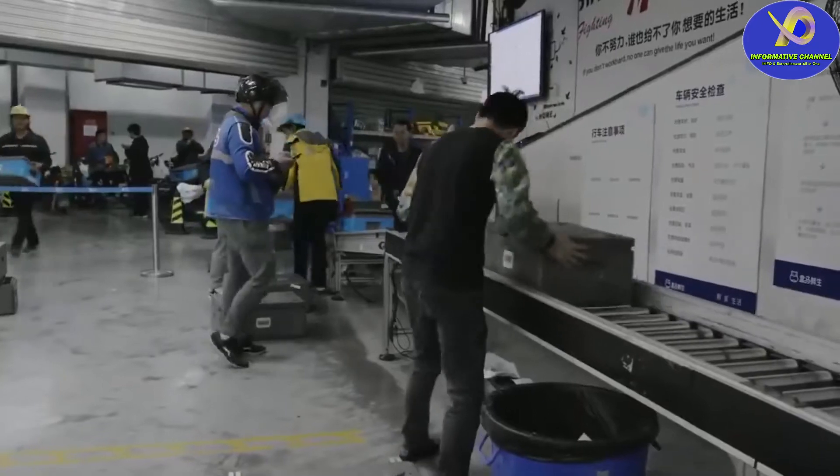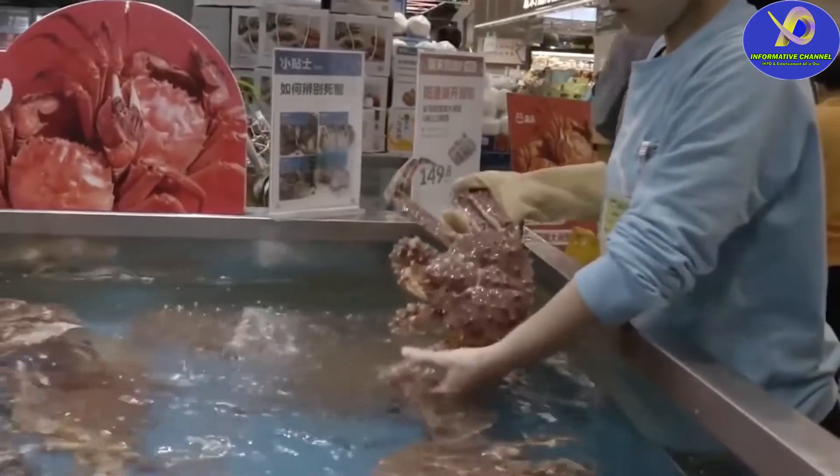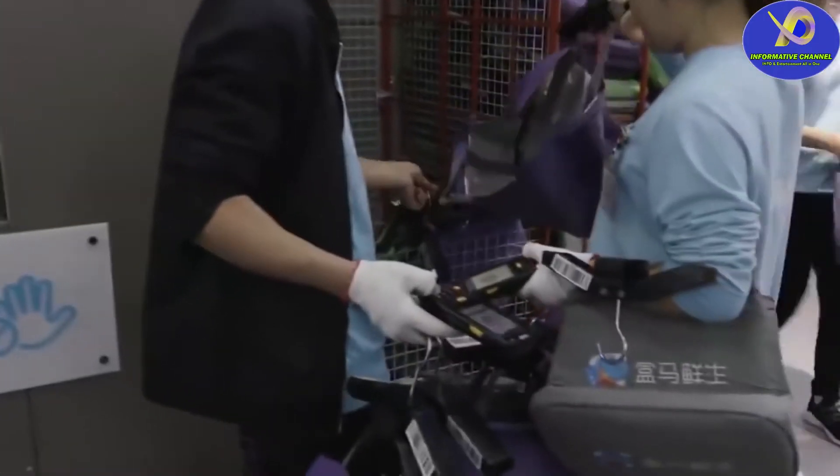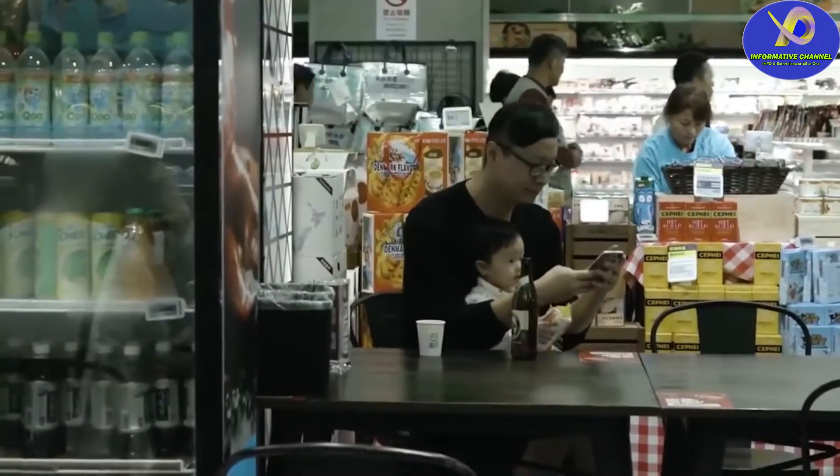The store staff puts the purchased products in a bag and places them on a conveyor belt, from where they are sent to the delivery center. According to the managers of the store, delivery to the buyer's home within a radius of three kilometers from the store takes a maximum of half an hour.